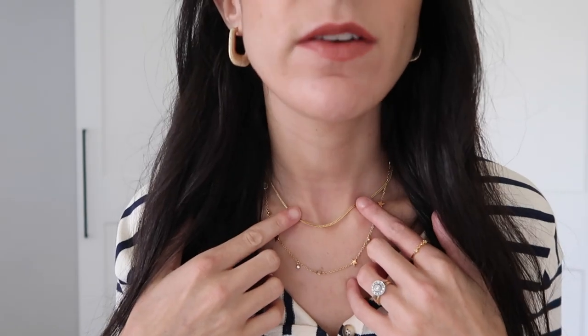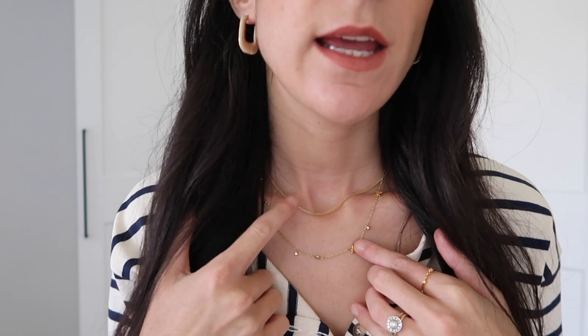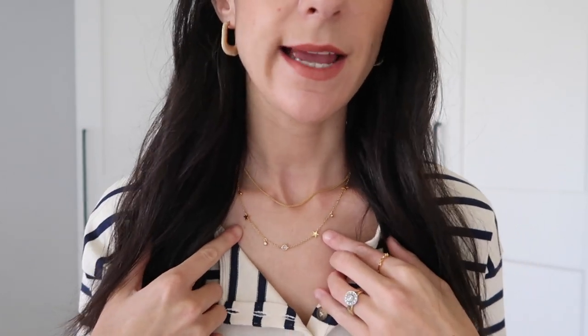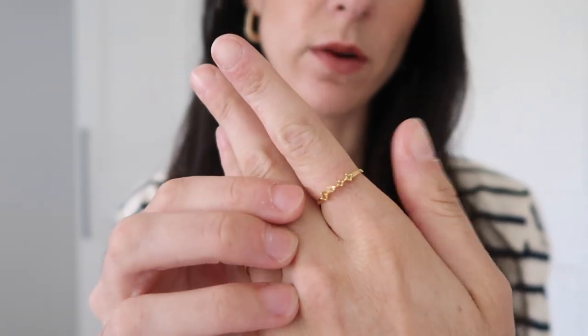Accessories wise, I have on my Mejuri — these are the textured hoops. I showed these in a recent video collaboration I did with them. Necklace wise, I have on my Linnia Navric chain, and then I also have on my Mismuth Interstellar necklace laid underneath. And then I have on my Ilsa ring from Linnia as well.